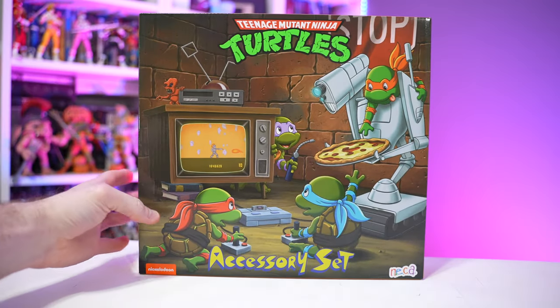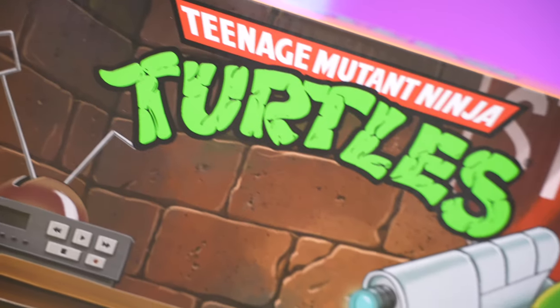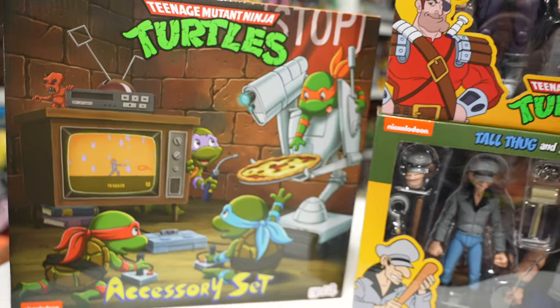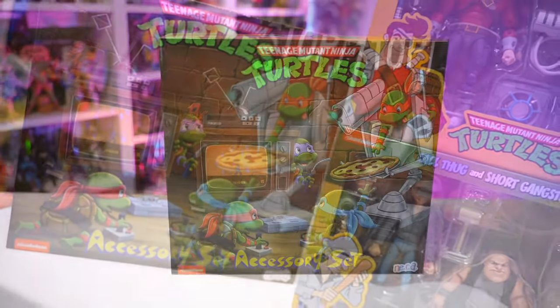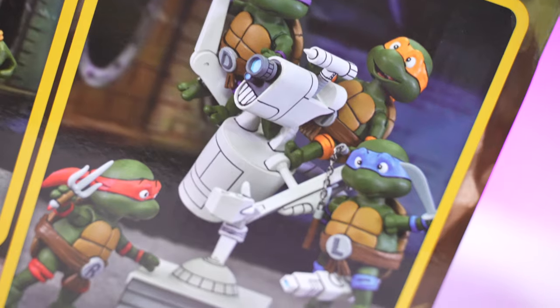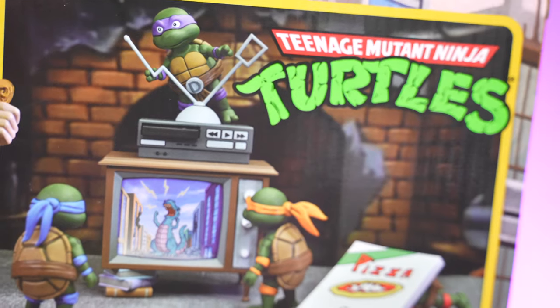Today we're looking at the Teenage Mutant Ninja Turtles accessory set from NECA Toys. This is one of the newer haul-a-thon Target exclusive releases. Retail price on this was $59.99. As the name suggests, it is literally just an accessory set, so if you've got a bunch of Teenage Mutant Ninja Turtles NECA figures, this is ideal for you. If not, go ahead and skip this one.